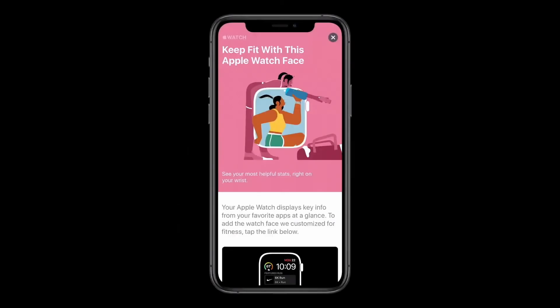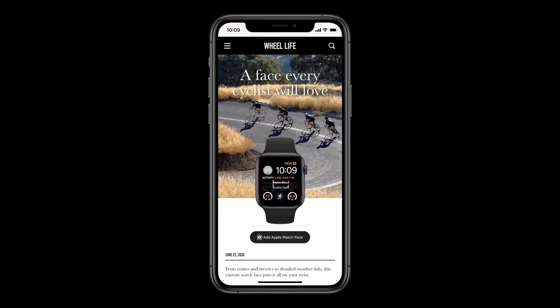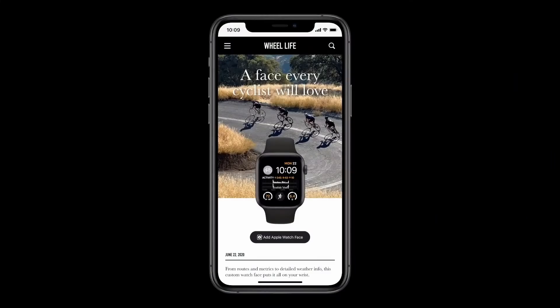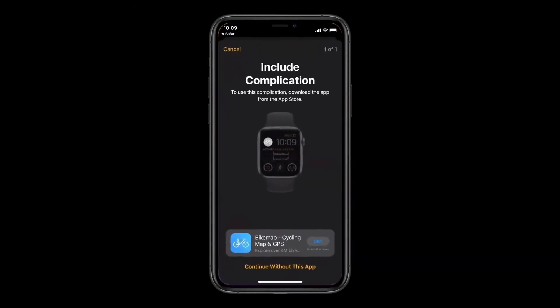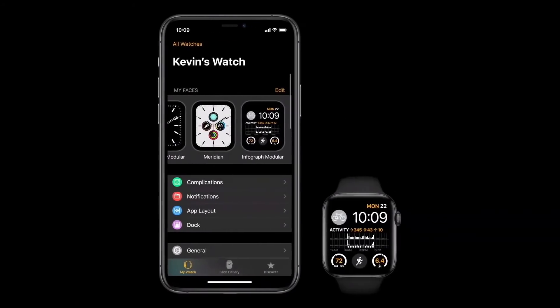You'll be able to discover curated faces with third-party apps on the App Store, or discover a new favorite watch face right on a website, or receive watch faces directly from friends and family. When you see a watch face you'd like, you just press Add Watch Face. If the watch face uses some apps that you don't have yet, you'll be offered each one right here, so you can easily get them if you like. And the new face appears right on your watch.